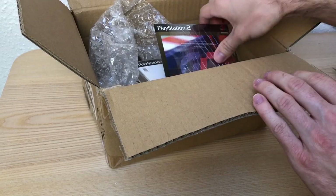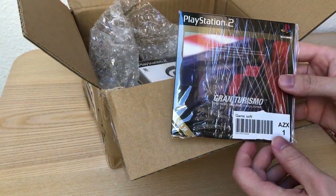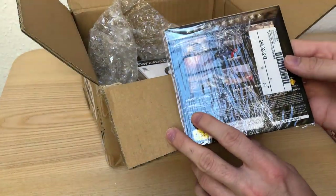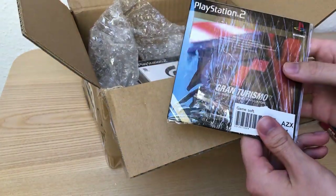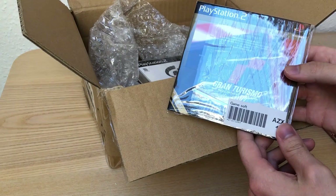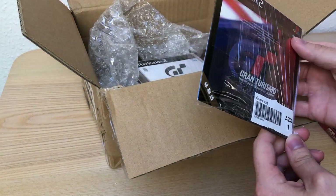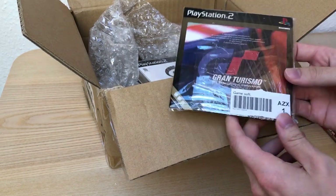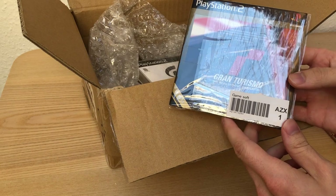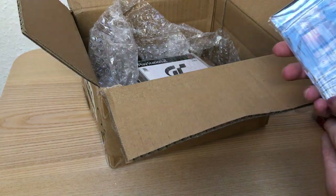Next one is a really special one — it's Gran Turismo 2000. This is basically something like a prologue version of Gran Turismo 3, which never got an official release. Let's call it the holy grail of Gran Turismo collections — this is pretty rare.